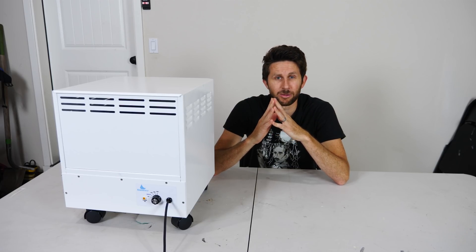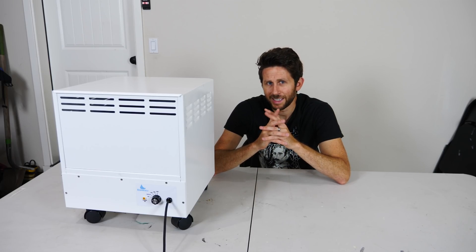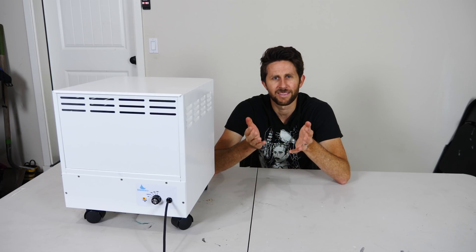Hey everyone, today I'm going to be answering the question: what does air smell like? Now this may seem like an easy answer, but if you think about it, when you're smelling something you're not actually smelling the air — you're smelling the things in the air. So what does pure air by itself smell like, or does it have a smell at all?